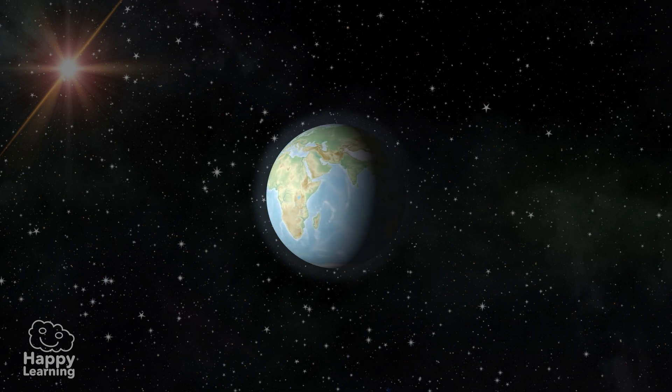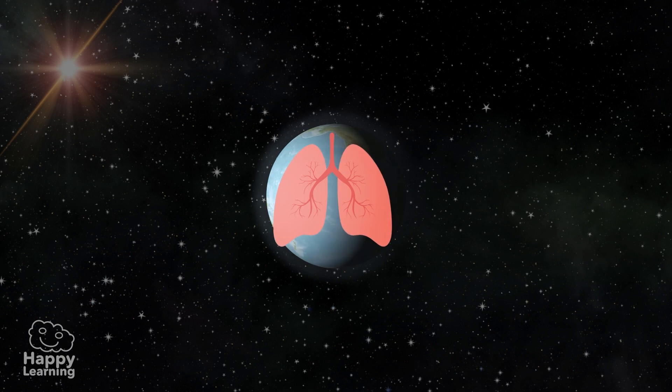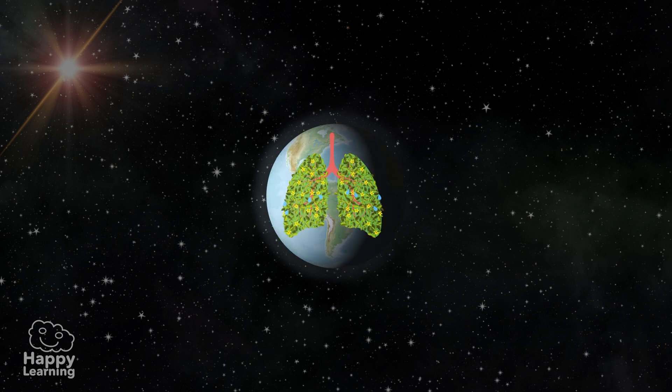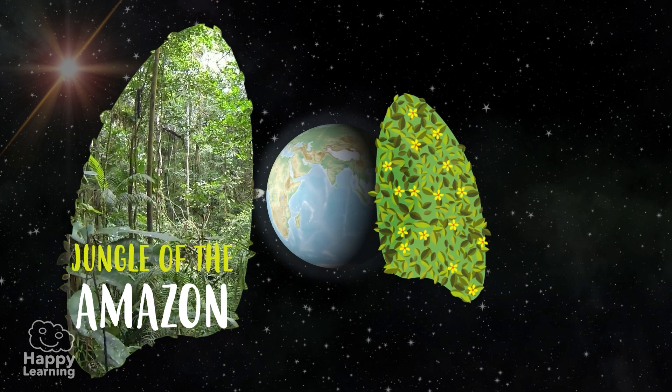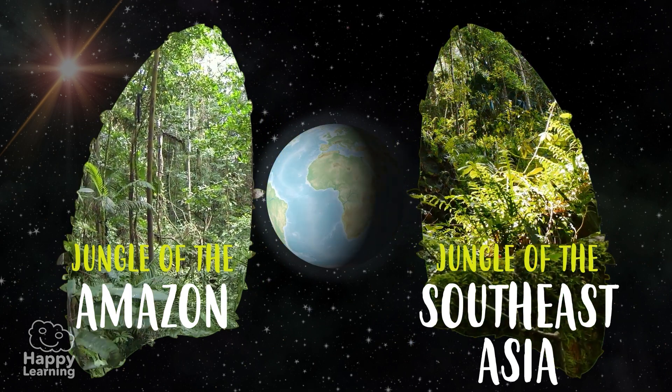What would you think if I told you that Earth has lungs like people? Well, they're not exactly like ours. They are two green lungs, full of vegetation and very, very humid. These huge lungs are the jungles of the Amazon and Southeast Asia.